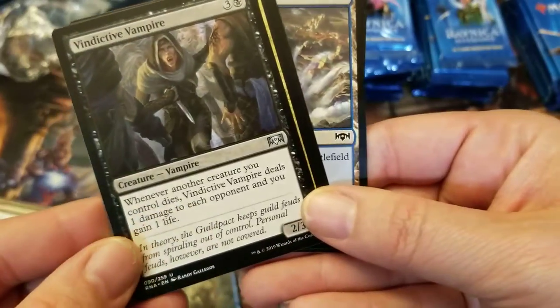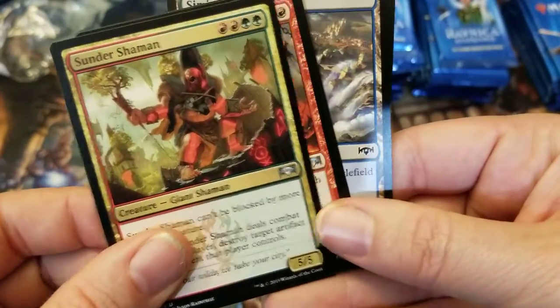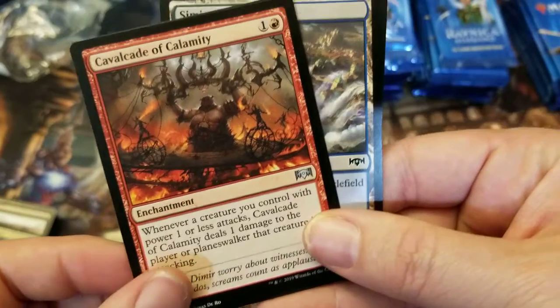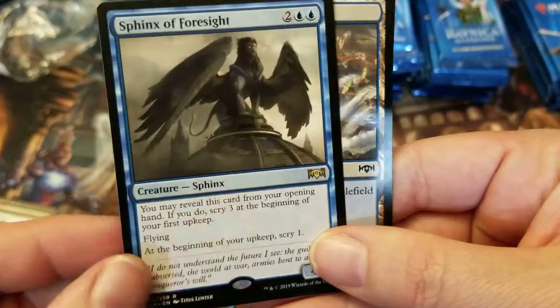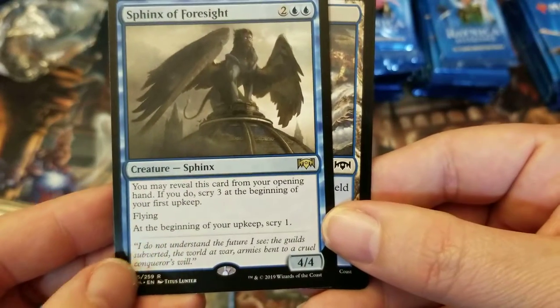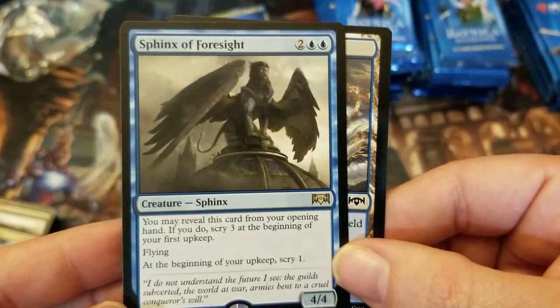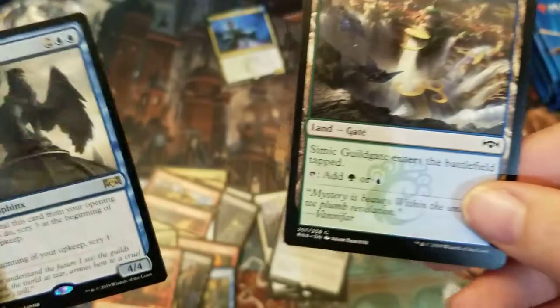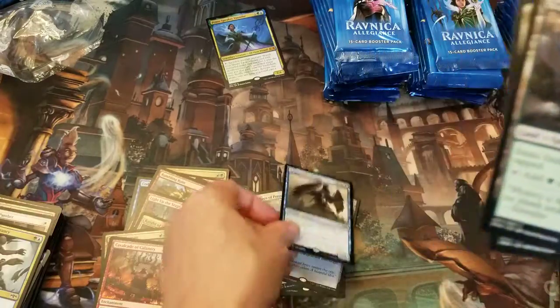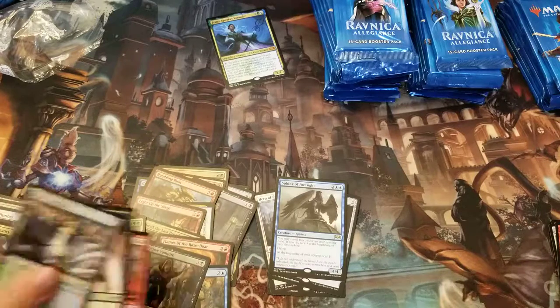Vindictive Vampire — looks pretty useful, good to have for a vampire deck. Sundershaman, Cavalcade of Calamity. Sphinx of Foresight: you may reveal this card from your opening hand — if you do, scry three at the beginning of your first upkeep. Flying, and at the beginning of your upkeep, scry one. That's pretty useful — good way to sift through your deck for good stuff. I'll never complain about scrying.